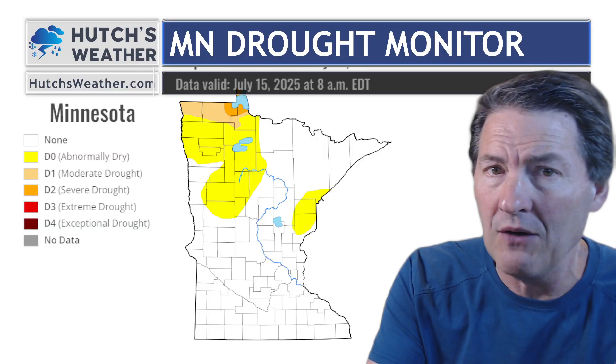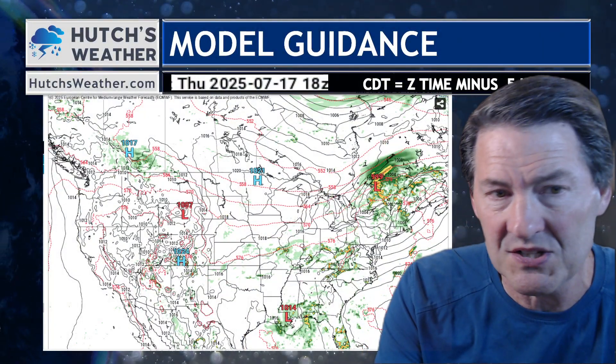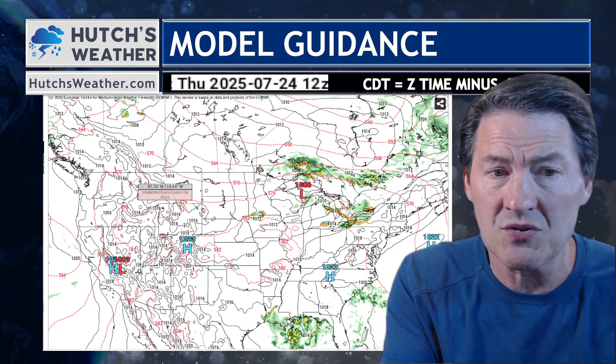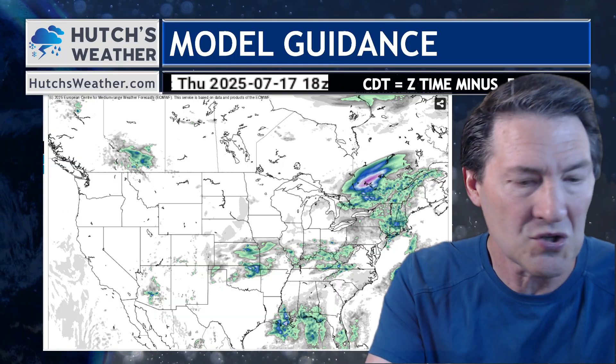So where is the rain and what can we count on? Let's take a look at the European model for the details on that right now. I'm going to switch this over to rainfall — not necessarily the hour-by-hour radar, but you can watch as we go through the weekend. Not many chances until we get to early in the week, and then beyond that it's just hit-and-miss showers and thunderstorms. Not a huge organized rain event, but sometimes these thunderstorms can certainly bring significant rain to local places. Let's take a look at the total amount of rain as we march up in time.